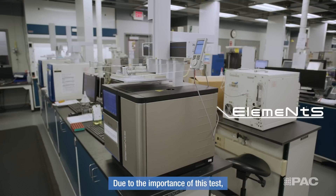Due to the importance of this test, Marathon has chosen the Elements because of its reliability and accuracy.